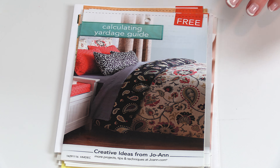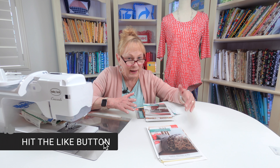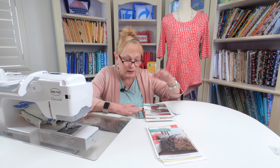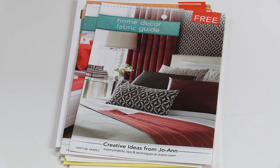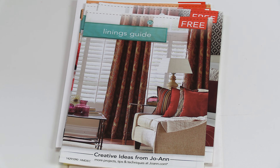Calculating yardage is one question I get asked so much — how much do I need to make a king-size bed quilt? Well, it all depends on how big you want it, so you need to measure and calculate a little bit. Little guides like this are helpful. This is a home decor fabric guide, and then a lining guide for your draperies.